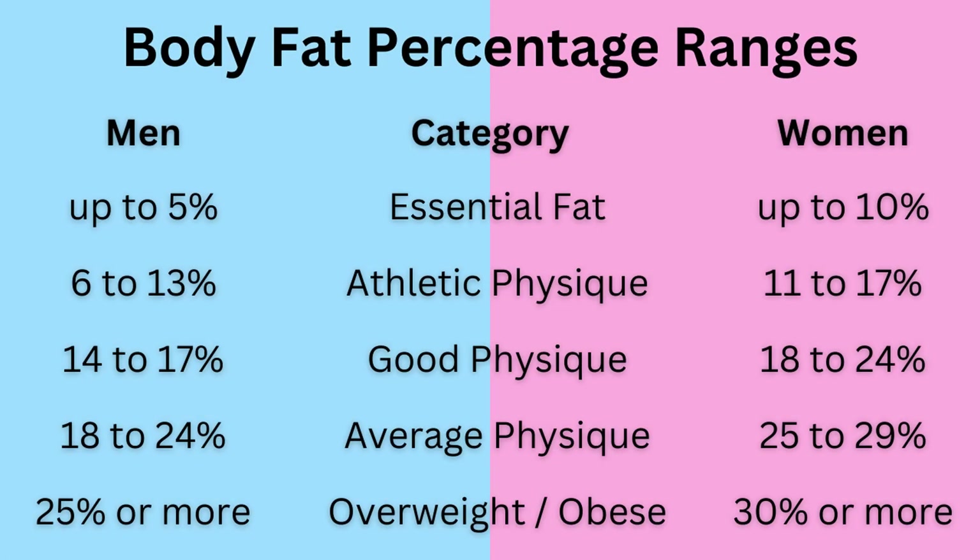In terms of what a good body fat percentage is to aim for, here are the ranges that you'll typically see quoted online. There is a level of essential fat below which your health will really start to deteriorate — that's what bodybuilders might reach on the one day that they're on stage. Otherwise, you can see the ranges for an athletic physique, a good physique, then what would be considered average, and finally what might be labelled overweight or obese.